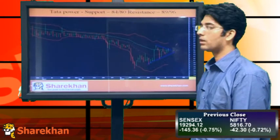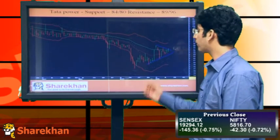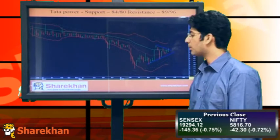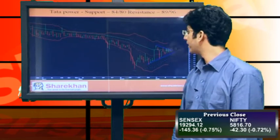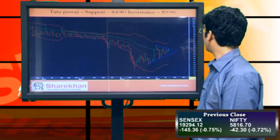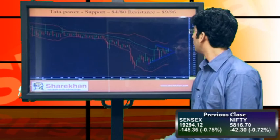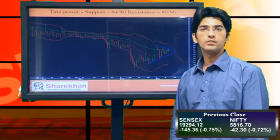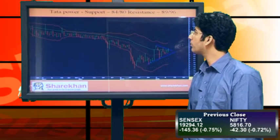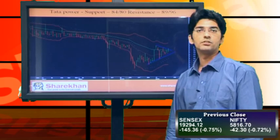The next one is Tata Power. Tata Power has also formed a contracting triangular pattern and is looking for a breakout on the upside. It has taken support near its crucial daily moving averages and is bouncing from these moving averages. Our initial target on the upside will be the daily upper Bollinger Band which is close to 90.50-91 levels, and overall the stock possesses potential to surpass even that daily upper Bollinger Band and can stretch higher. Crucial supports to watch out for are 84 and 80 and crucial resistances are 89 and 96. Thank you.